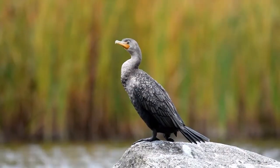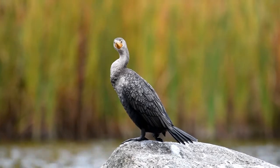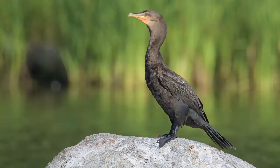Let's take a look at a different species. It's a double-crested cormorant sitting on a rock in the middle of the river. Cormorants have special feathers that get soaked when they swim. This helps them dive for fish, but then they have to sit around to dry off.